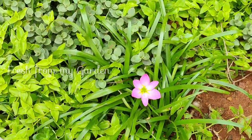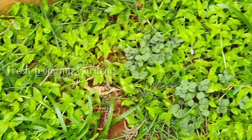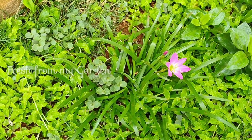Here we have some rain lilies that we transplanted into the ground. We had them in rectangle pots, but we needed to do some landscaping, so along with some turtle vine we've planted these rain lilies in the ground.